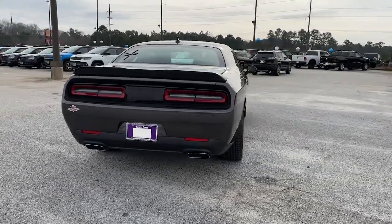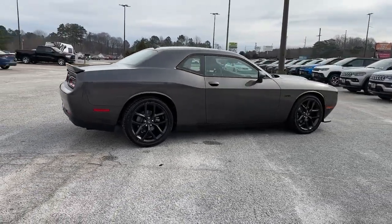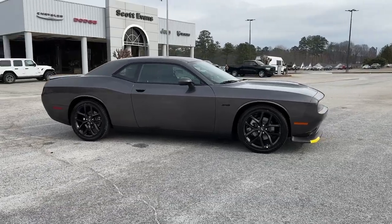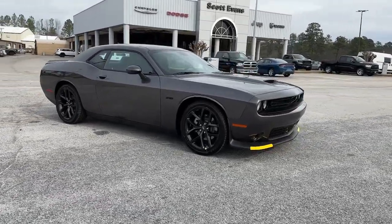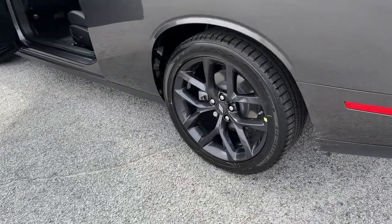These are just some of the great options this vehicle comes with: keyless entry, backup camera, heated mirrors, eight-cylinder engine, keyless start, satellite radio, premium sound system, heated front seat, multi-zone AC, and power driver seat.